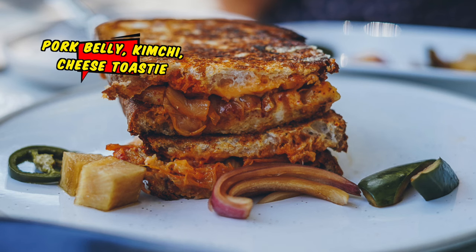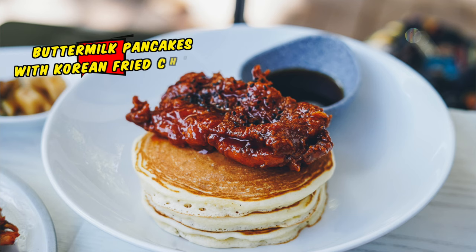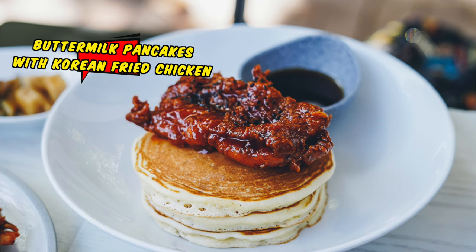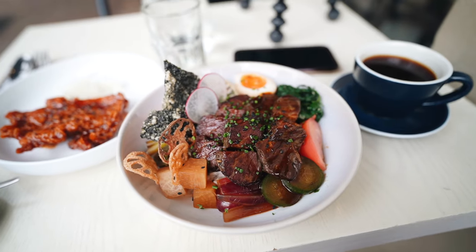Last time I was here with Chocolate Suze, we tried their pork, kimchi, and cheese toastie — it was amazing. Buttery inside with the pork belly and kimchi flavor, umami, and stretchy gooey cheese — one of the best toasties. They also make their own house-made buttermilk pancakes which are fluffy, and you should pair them with Korean fried chicken. Today I've ordered their Seoul Galbi bowl — Angus beef short rib marinated in Korean pear soy sauce overnight. I can't wait; that's going to be packed with flavor.